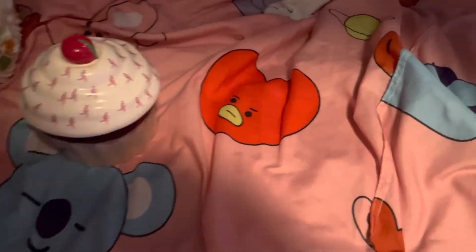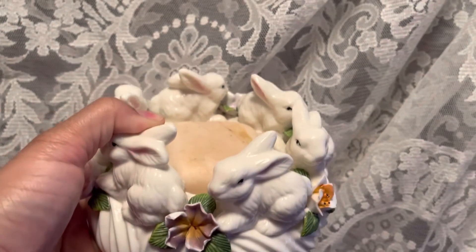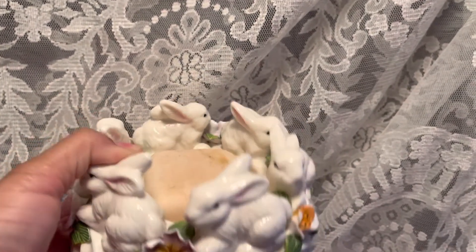Back to what I got from the thrift store — I got this cute bunny rabbit. It could be a candle holder but I'm using it for soap right now, that's why I had some soap in there. I also got this candle, it smells pretty good.